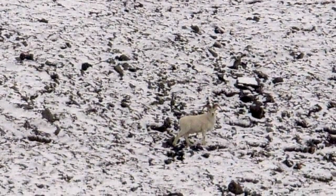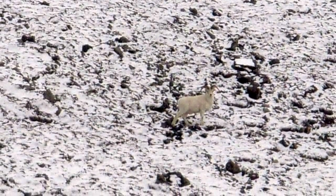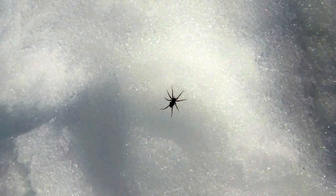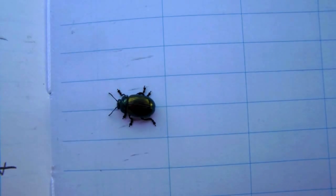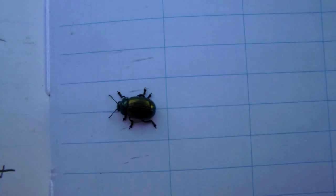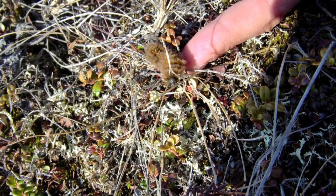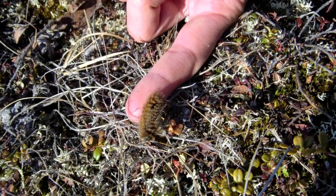We saw these hoof prints on one of our hikes. Any guesses? Dall sheep. And believe it or not, we even saw spiders and small little bugs like this one. One day we even found some caterpillars who are emerging and starting to crawl around on the tundra.